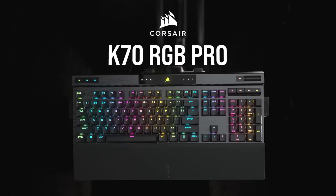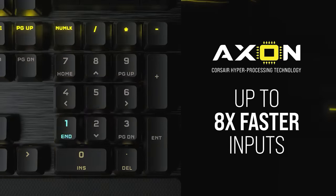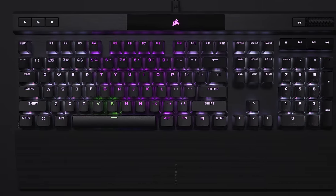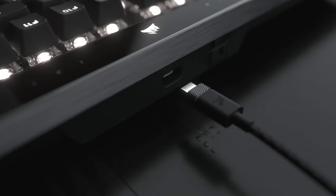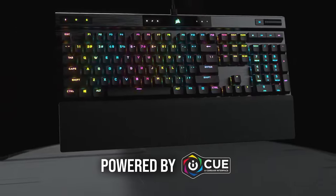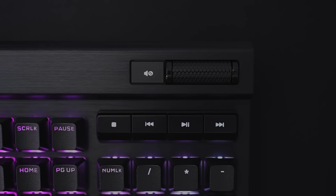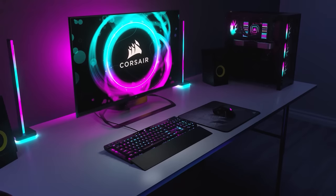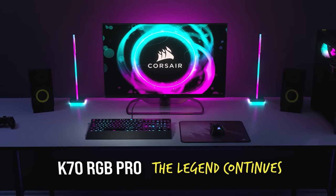Today's video is brought to you by the Corsair K70 RGB Pro Mechanical Gaming Keyboard, powered by Axon Processing Technology and genuine Cherry MX mechanical switches. This board packs its aluminum frame with features like dynamic per-key RGB lighting, a detachable USB Type-C cable, durable PBT double-shot keycaps, and iCUE software support on both PC and macOS. You also get dedicated media keys, a multifunction volume roller, onboard storage for up to 50 profiles, and more. For further details, click the sponsor link in the video description.